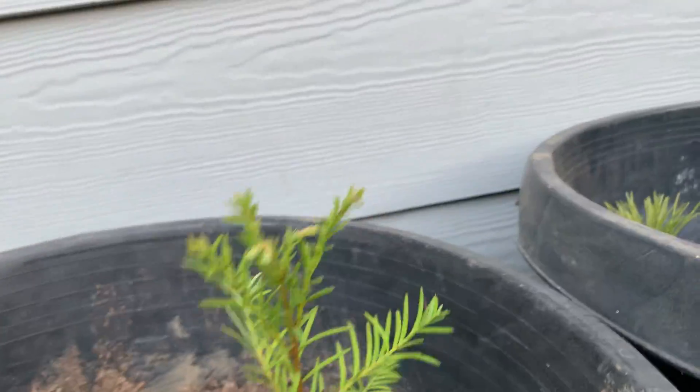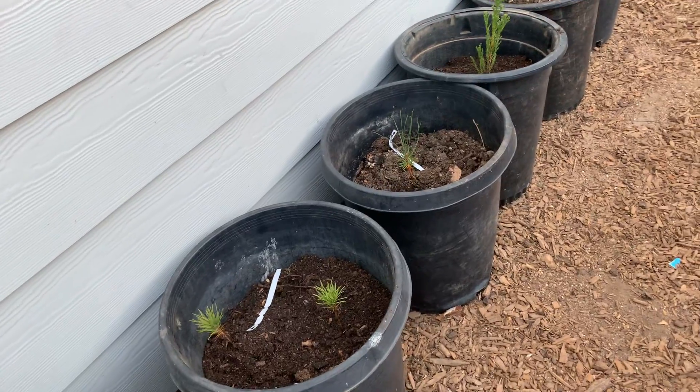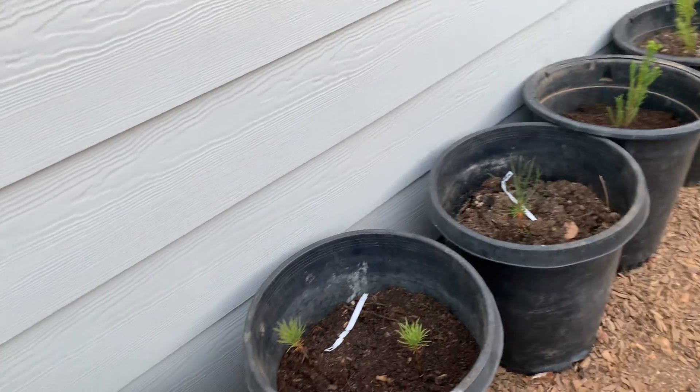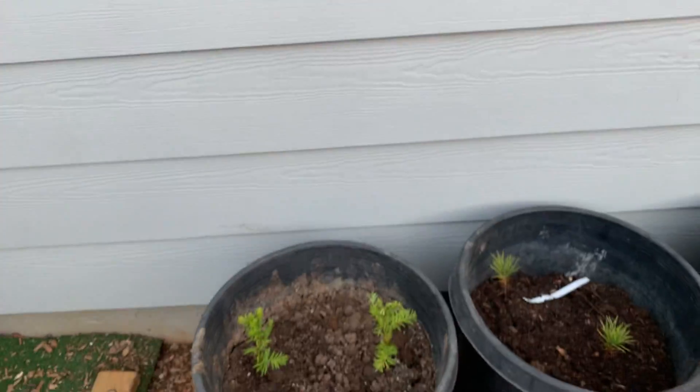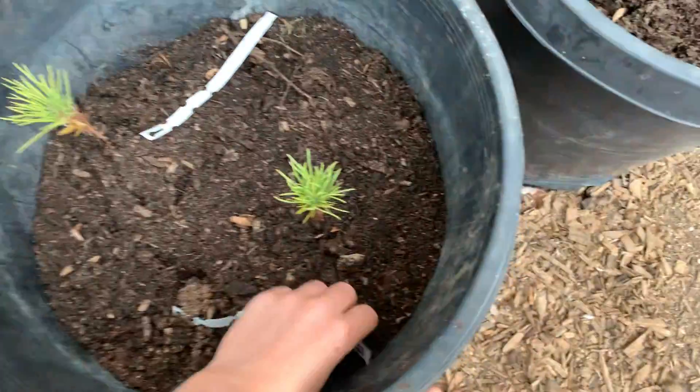These are big pots and they're gonna do really well in these. I think I'll take them out when they get about three or four feet big or so. And that's the coast redwood.